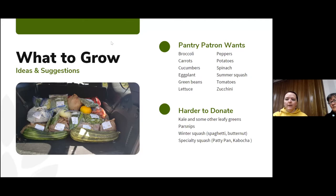Some good things that food pantries really have an easy time getting rid of are broccoli, carrots, cucumbers, eggplant, green beans, peppers, potatoes, spinach, summer squash — whether it's zucchini or yellow crookneck — and tomatoes. Some things that are a little bit harder are kale, some other leafy greens, parsnips, winter squash like spaghetti and butternut, and specialty squash like the patty pan, which is fun to grow and look at because it has a weird shape, and the kabocha squash, which is part of the seeds for the grow-a-little-extra program.